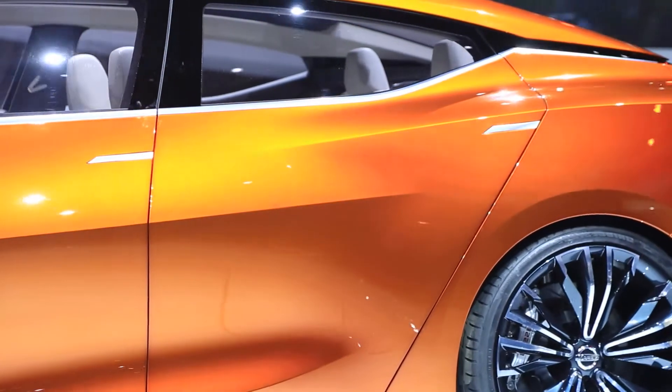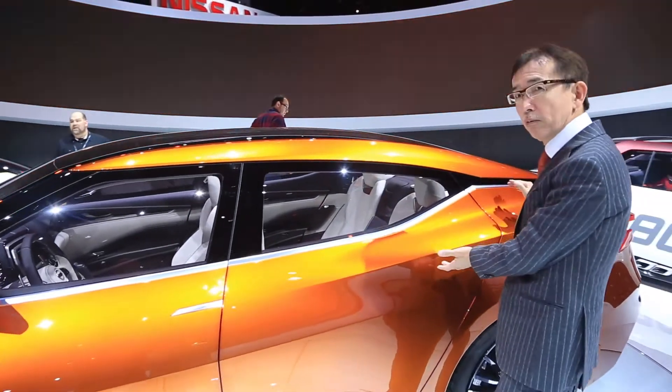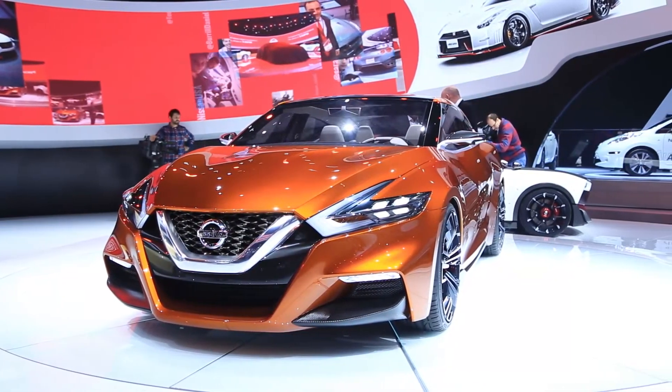And then we have kick-up rear pillars. You see the floating and sloping-down graphics of the pillars. This is, you can see, like a GT-R or 370Z. So this one is really connecting those very sporty Nissan design elements to the rest of the mainstream Nissan product.